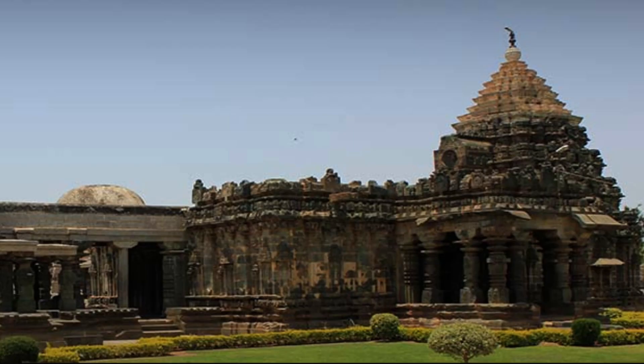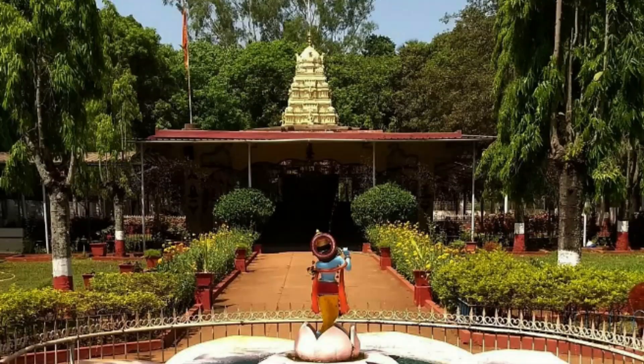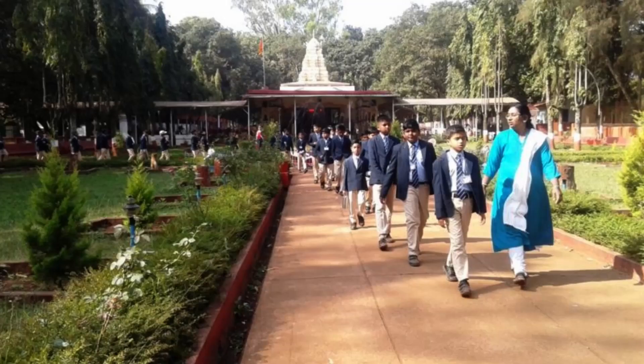Military Mahadev Temple: The Military Mahadev Temple is a unique temple located in the heart of Belgavi. It is dedicated to Lord Shiva and was built by the British Army during their rule. The temple's architecture is a blend of Hindu and European styles, making it a popular spot for history and architecture enthusiasts.